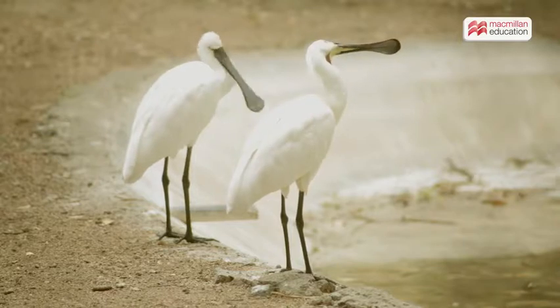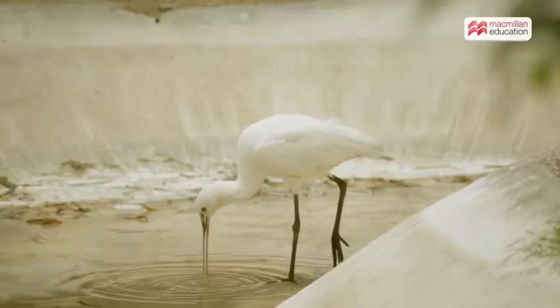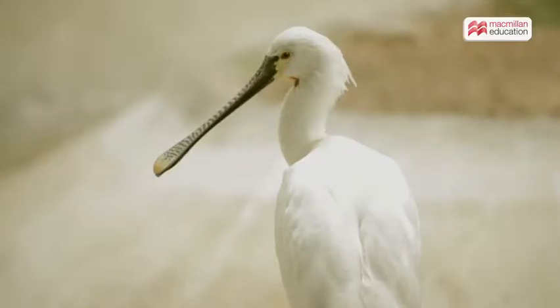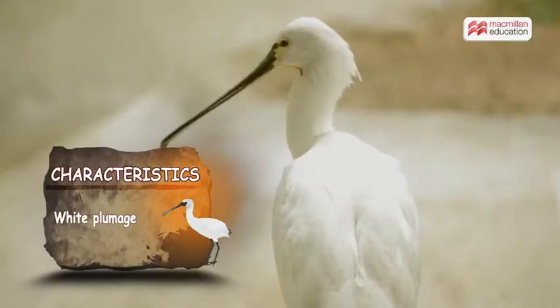The spoonbill is a long-legged large bird which lives near water. Spoonbills are found in shallow freshwater, saltwater swamps, and lakes in warm regions of the world. There are six species of spoonbills. They generally have a white body.